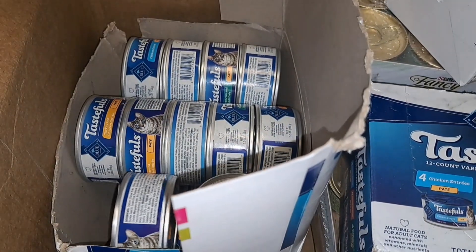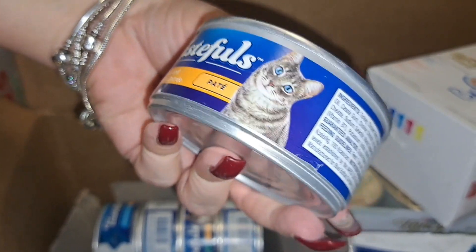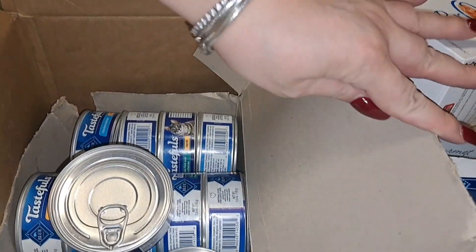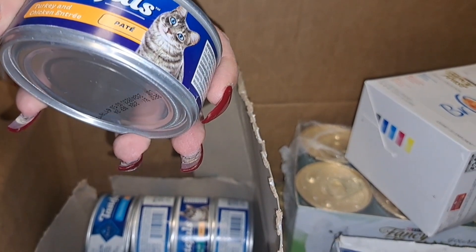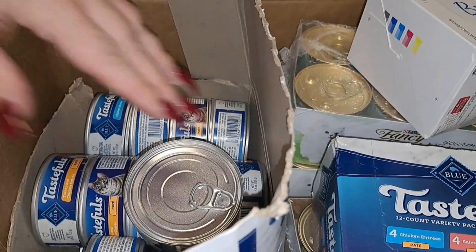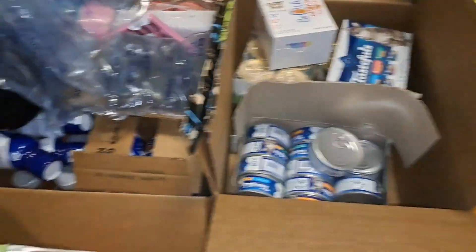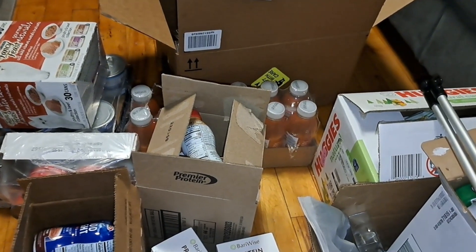This is the Blue Tastefuls turkey and chicken entree — there's 24 five-ounce cans in this pack. And I guess that's it guys — that's my haul! That concludes my haul for the kitties and myself.